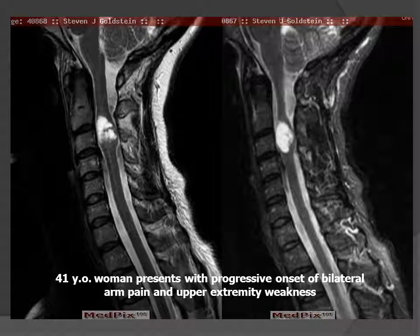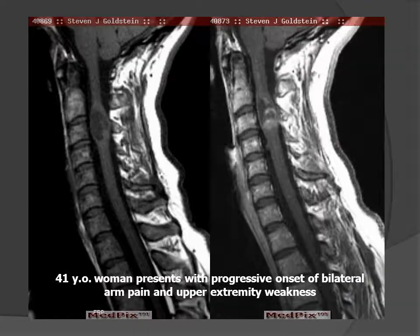This week's patient is a 41-year-old woman who presented with progressive onset of bilateral arm pain and upper extremity weakness. She has a known congenital syndrome. These two sagittal T2-weighted images demonstrate expansion of the cervical cord at the C2-C3 level with a heterogeneous water signal intensity mass. Following the administration of contrast material, there is patchy enhancement of portions of the lesion. So what is this likely going to be?